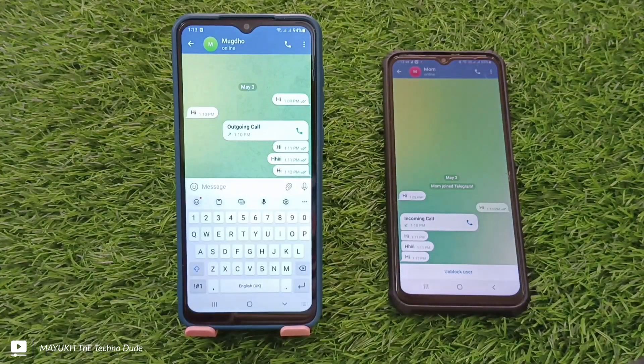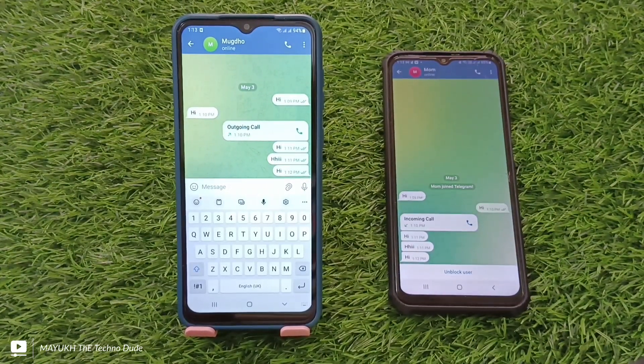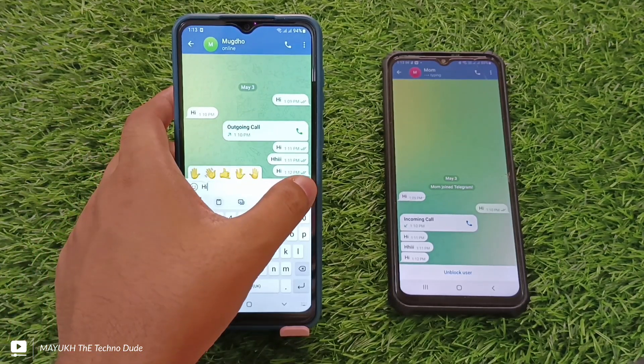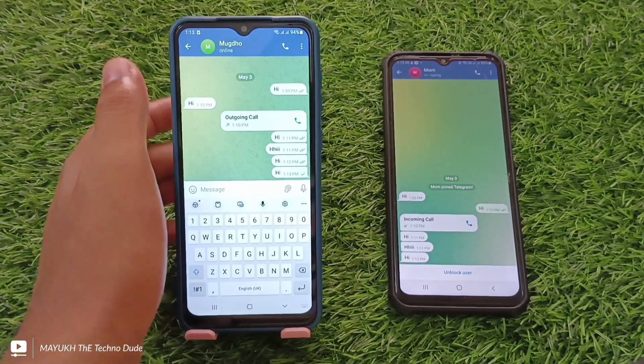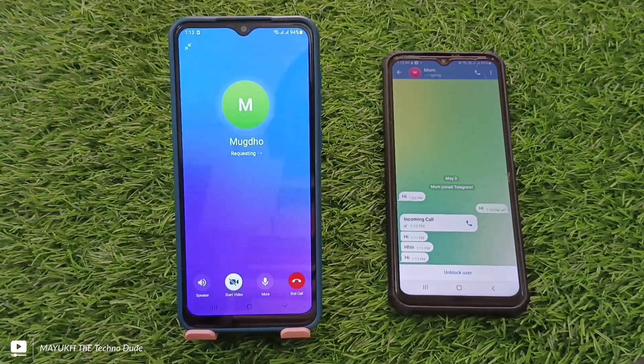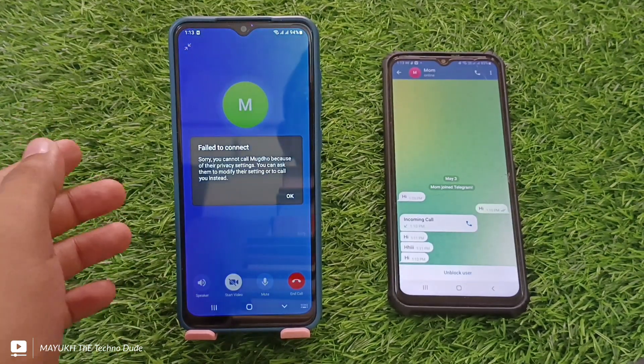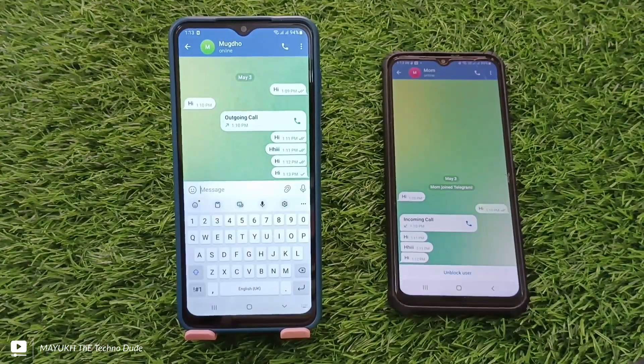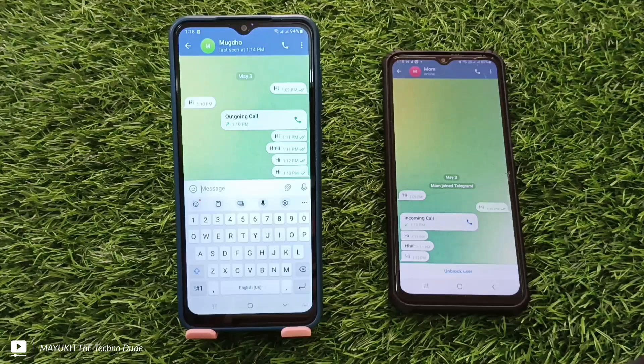Now if you want to send a message, it will not be delivered. If you send a message it will only be one tick and you can't even call him or her. If you make a call you can't call him or her — it means you are really blocked on Telegram.